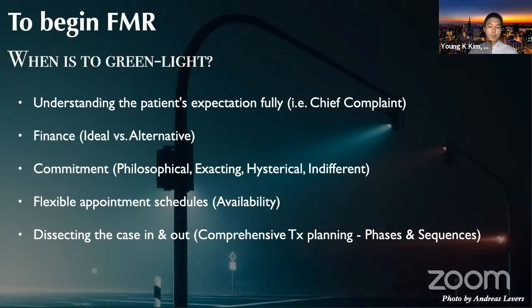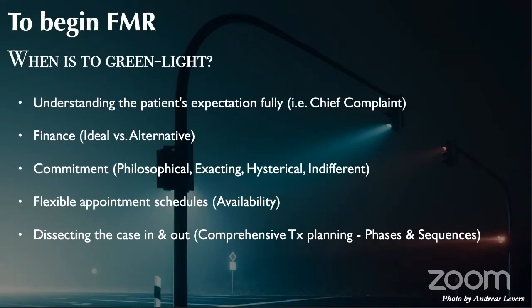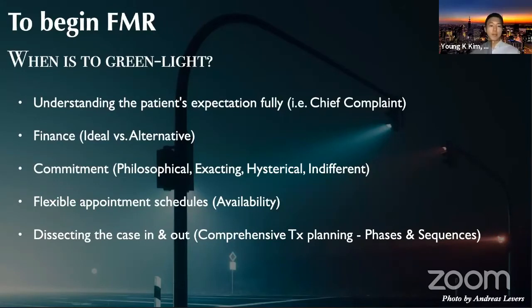Finance is also important because we shouldn't underestimate laboratory fees, treatment fees, and material fees. Depending on the patient's financial status, as a clinician we should provide ideal and alternative treatment plans so that the patient can decide. We also need commitment from both patients and clinicians. We sometimes categorize patients as philosophical, exacting, hysterical, or indifferent. And we ourselves should be highly committed to pursue such a huge treatment — a life-changing experience for patients.